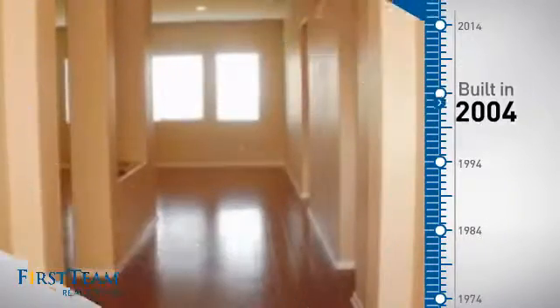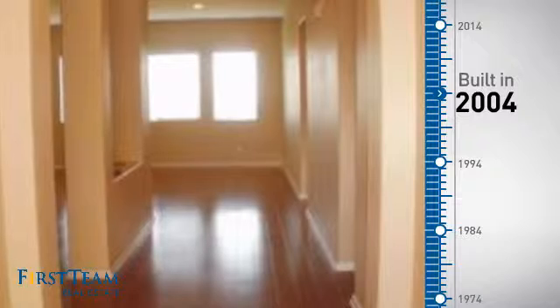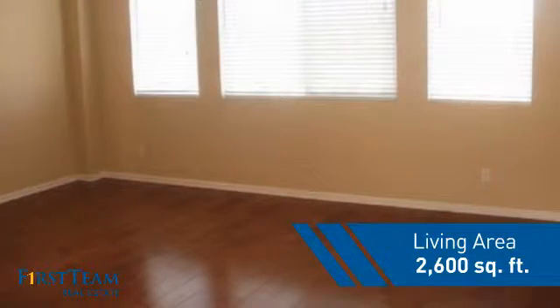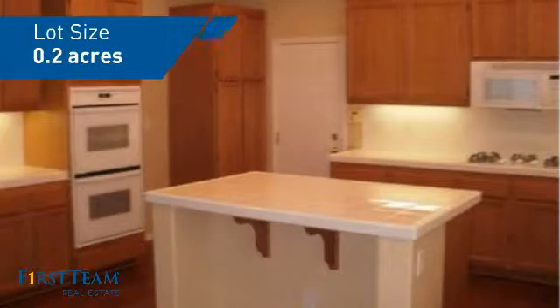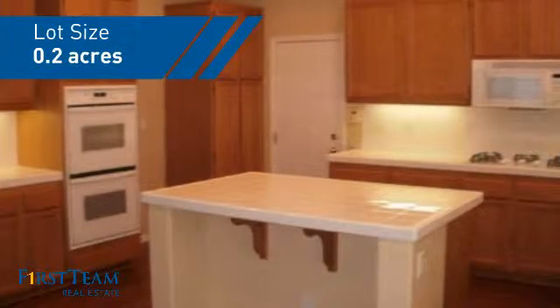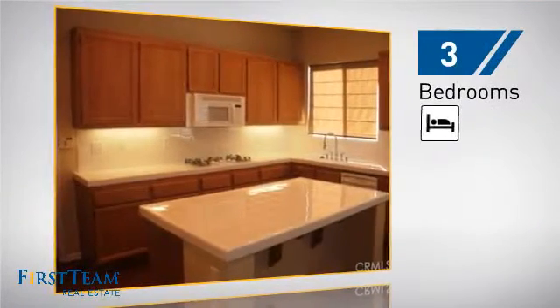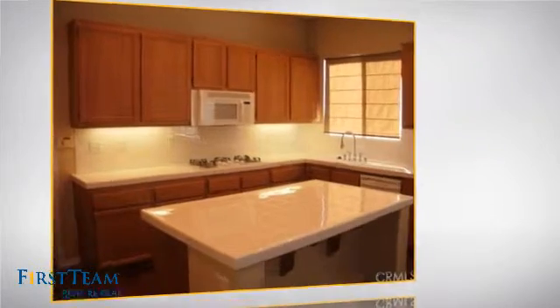This property was built in 2004 and features over 2,500 square feet of space, giving you a spacious layout to play host or kick back and relax after a long day. Inside you'll find three bedrooms so everyone has a private space to come home to.